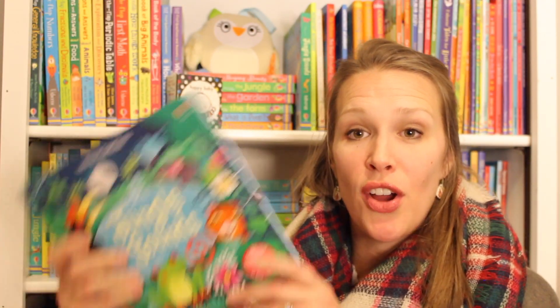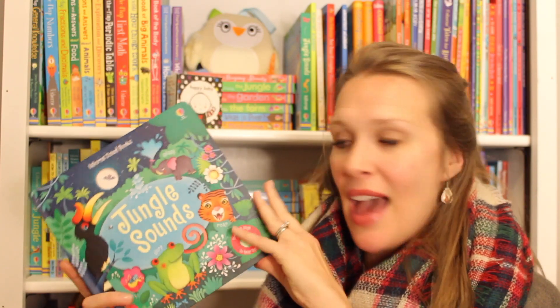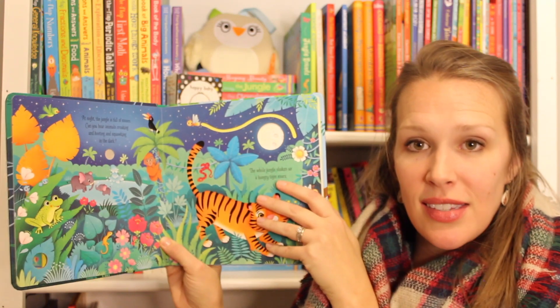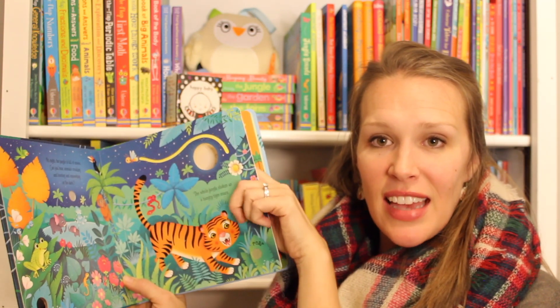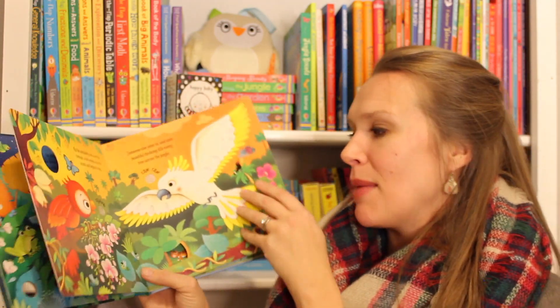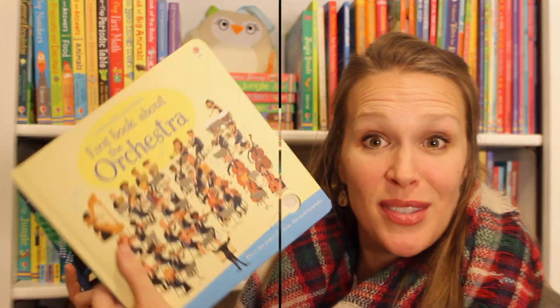Another great interactive option are our sound books. I love them because they have an on-off switch in the back. They have realistic sounds rather than kind of crazy ones. They have finger trails and cutouts to the next page so your kids can kind of peek and see what's coming. We have this in garden sounds, jungle sounds, nursery rhymes, and even orchestra sounds.